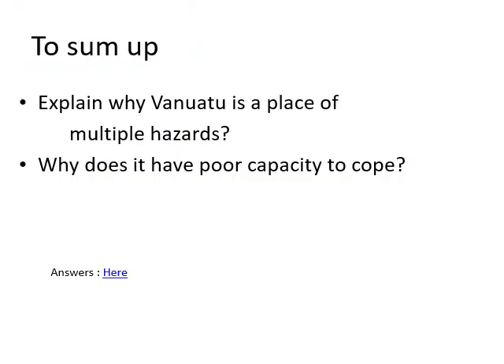Welcome back. That exercise is designed to be quite simple — you shouldn't spend more than about 10 minutes on it. Having completed the table, you should be able to think about why Vanuatu is a place of multiple hazards, what those hazards are, and why it has a poor capacity to cope. There is a separate answer PowerPoint available via the link, where you can check your answers, and I'll talk you through those. Thank you very much.